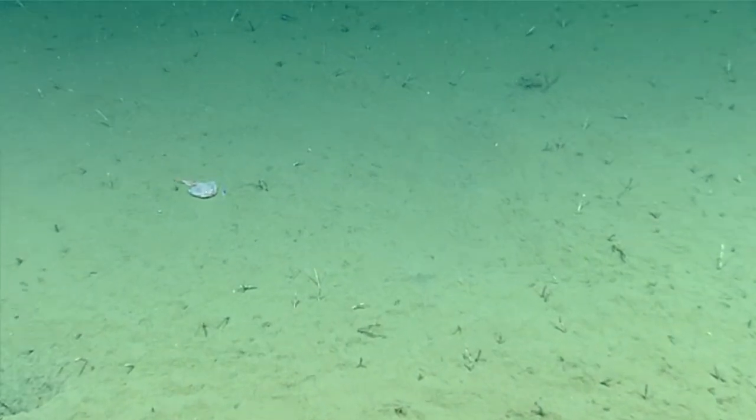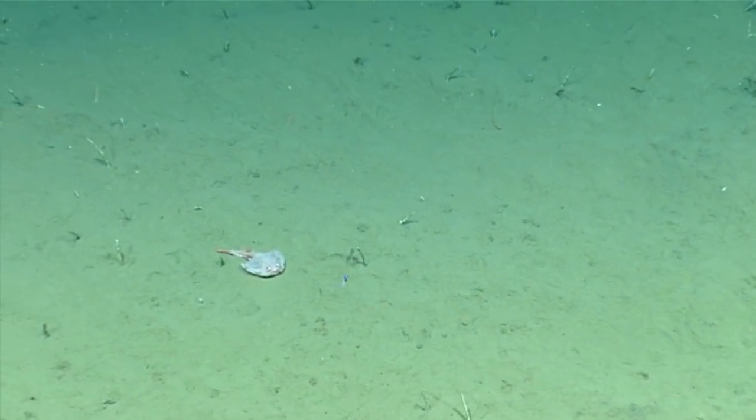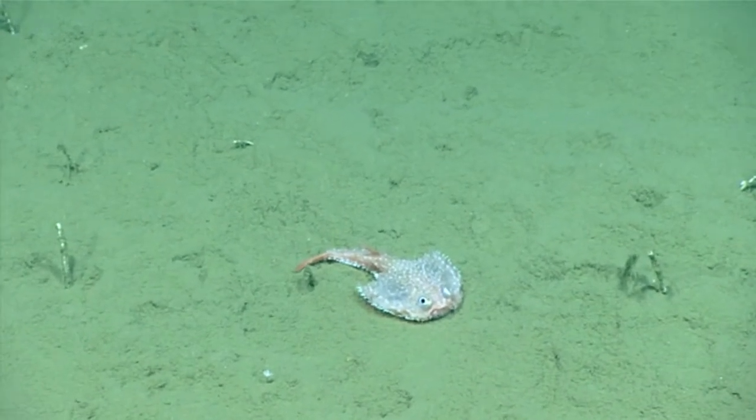Instead, they use visual and chemical signals to draw prey in. Bobbing the lure up and down can catch a wandering crustacean's gaze, and a chemical pheromone may entice a roving fish.